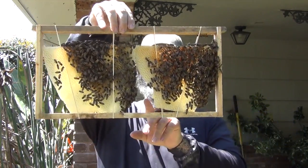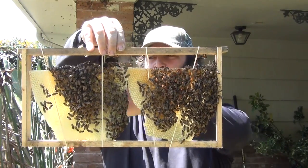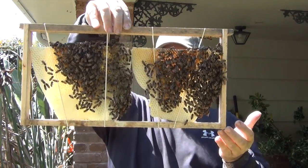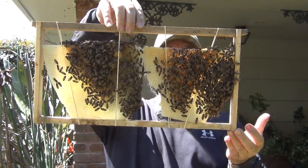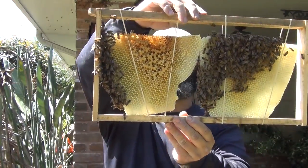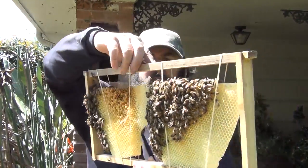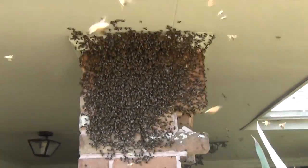The bees will fill in these empty spaces, and they'll draw this comb up and fill the whole frame eventually and put it to good use. It's amazing. Look at that. Check that out.